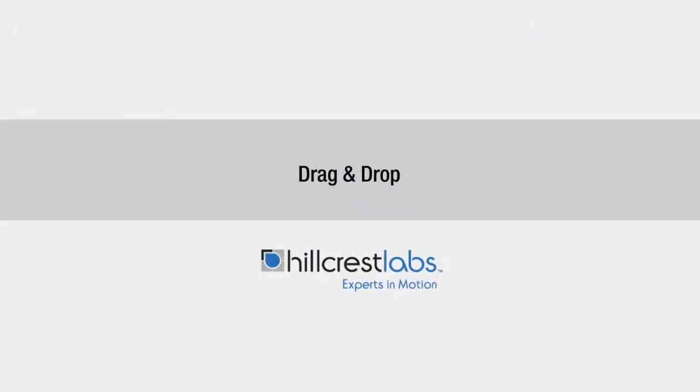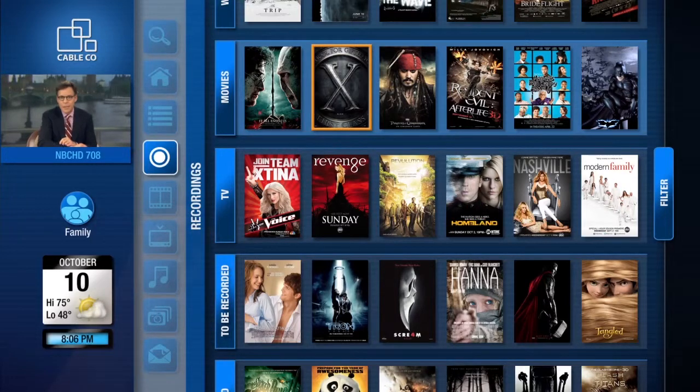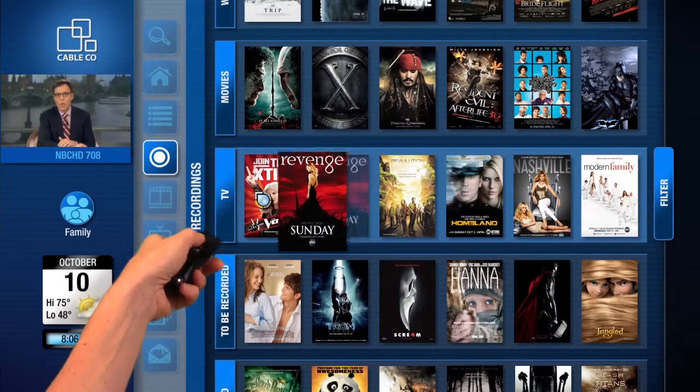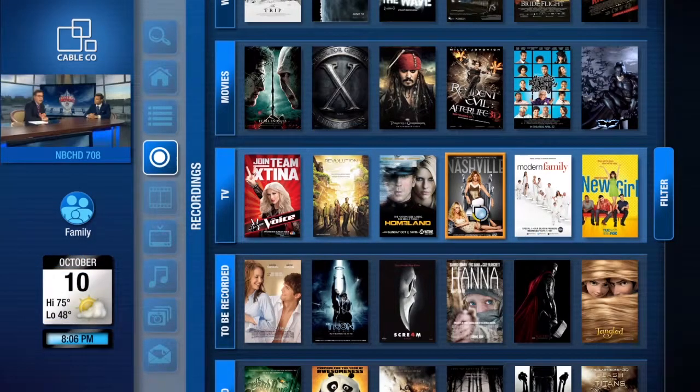FreeSpace enables other familiar interactions, including drag and drop, which is a great way to organize content. It can be time consuming to manage recordings, especially with multiple users in the house. With FreeSpace, users simply drag their favorite TV show into their personal profile so they can quickly access their favorite content anytime.